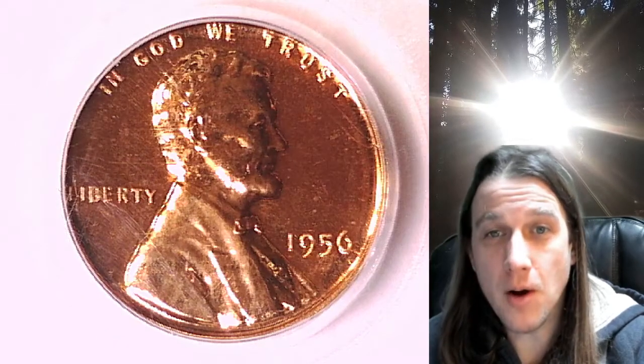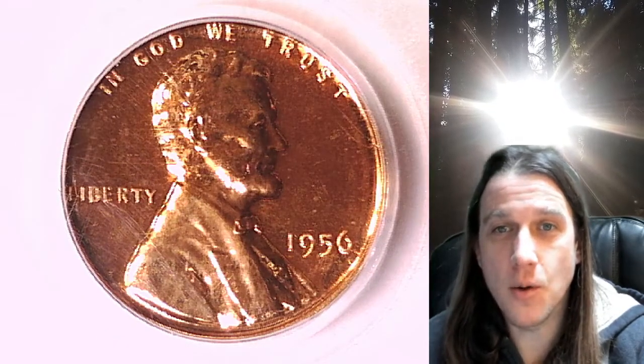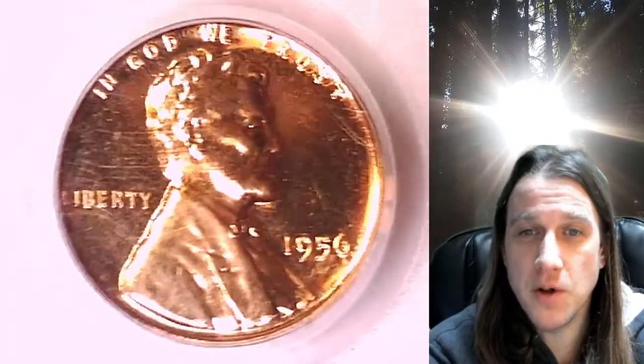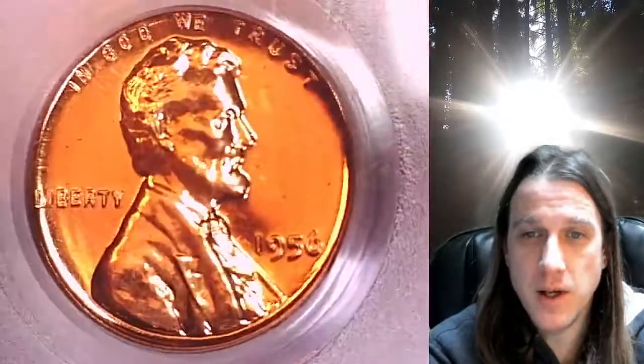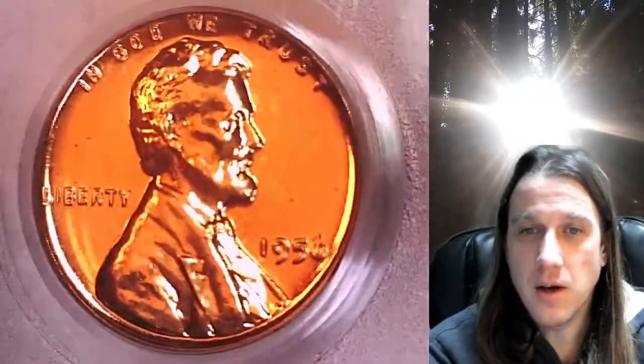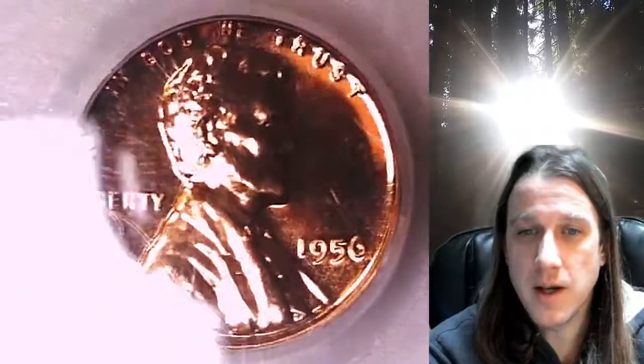Hello again everyone and welcome back to Time Traveler's Coin Exchange. The next coin we're going to look at is a 1956 proof Lincoln wheat cent. This one is a proof coin from the Philadelphia Mint. It has been graded by PCGS and they graded it proof 66 red. We'll take a look at Lincoln here on the front and we'll take a look at the wheat design on the reverse.